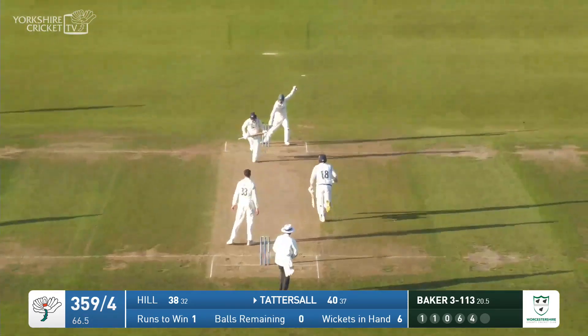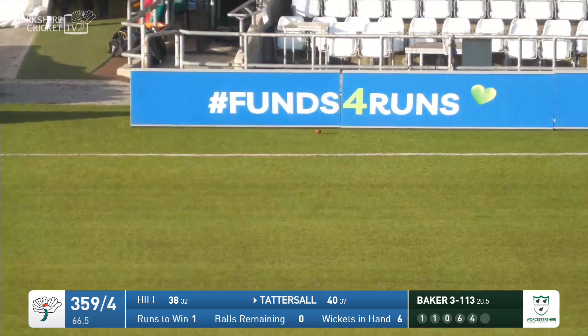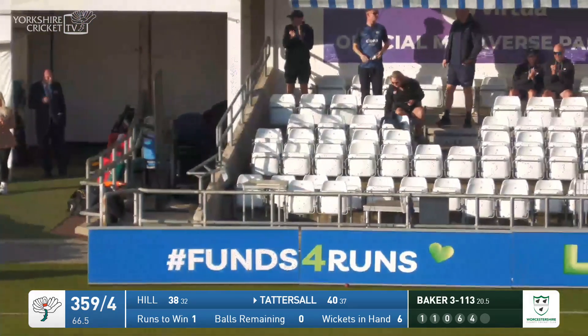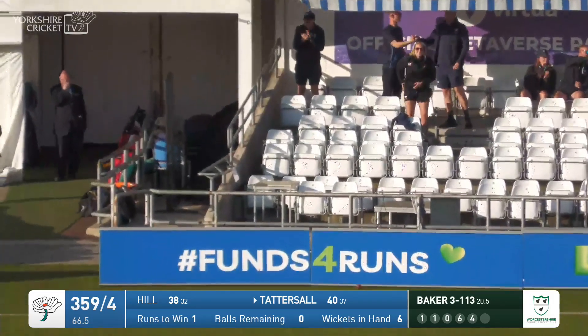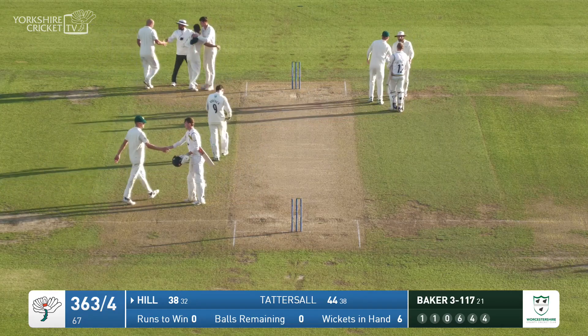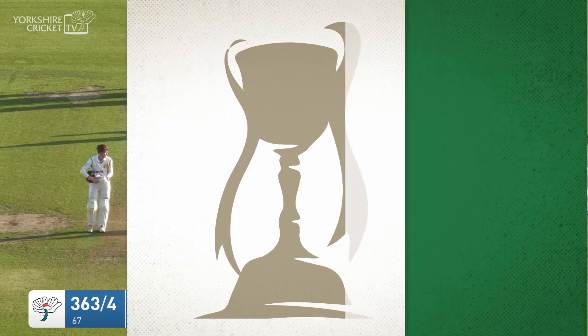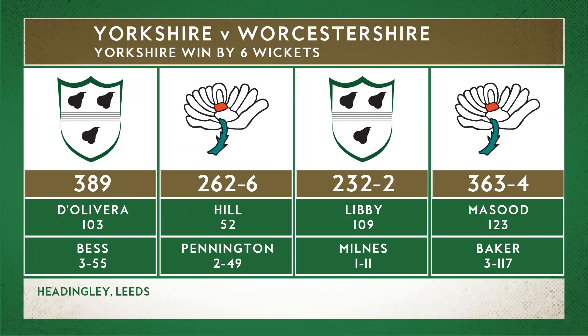Tattersall plays the paddle and that will be four, and that will be that — 363 for the loss of four wickets. Yorkshire finished with a six-wicket win against Worcestershire in the final match of the 2023 campaign, which has seen all sorts of ups and downs, but they'll at least be glad to have finished on a little bit of a high.